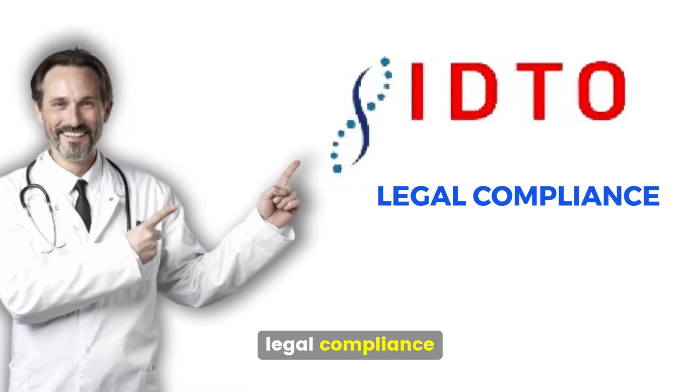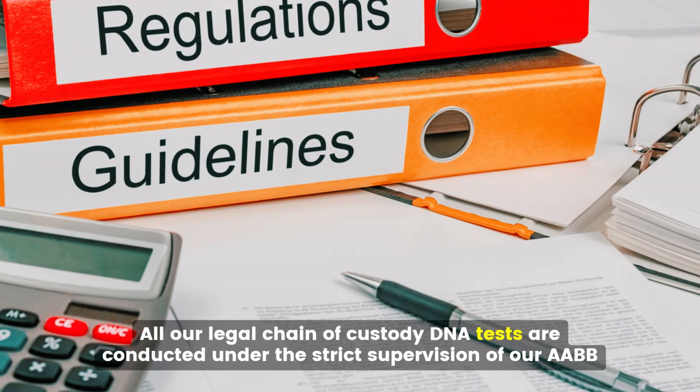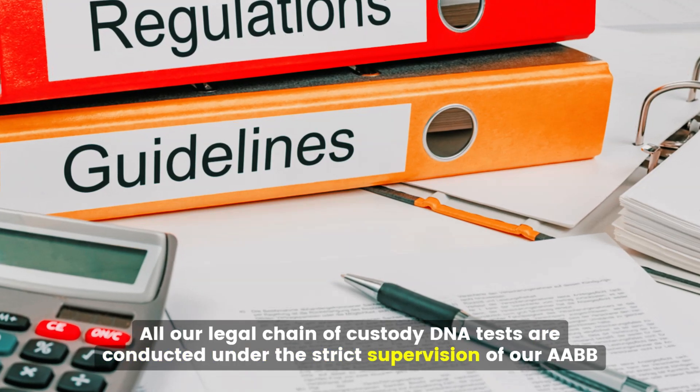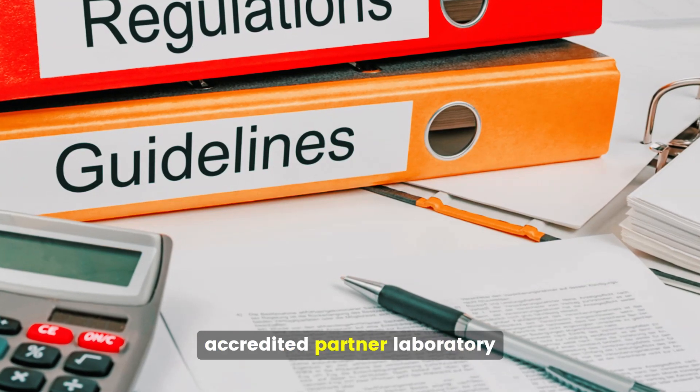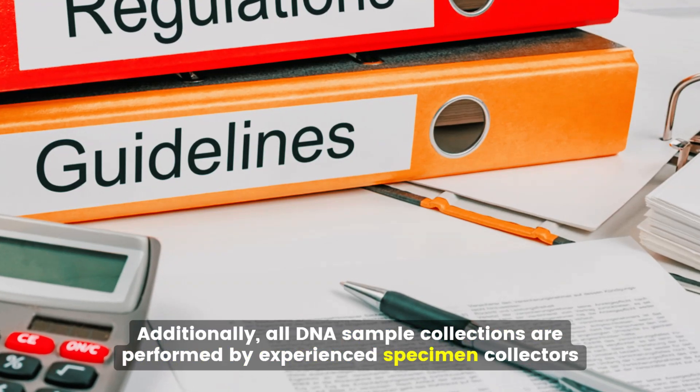Legal Compliance and Quality Assurance: All our legal chain of custody DNA tests are conducted under the strict supervision of our AABB-accredited partner laboratory. Additionally, all DNA sample collections are performed by experienced specimen collectors.